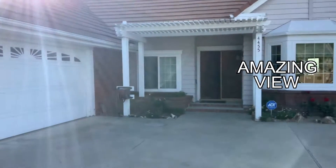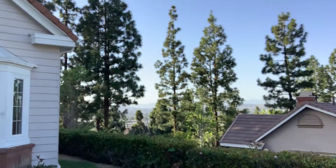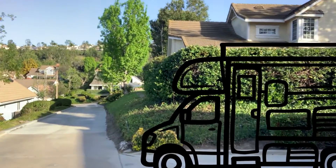I'm out here at a new listing — amazing pool, amazing view. This house is pretty secluded by itself. Look at that. If you got an RV, I could probably fit two.